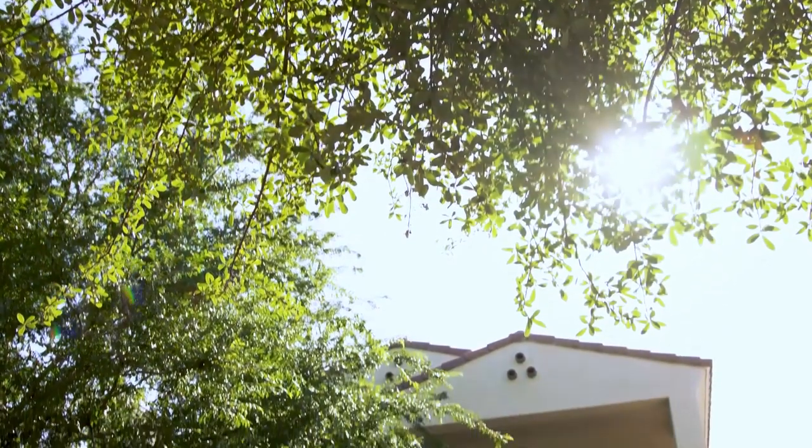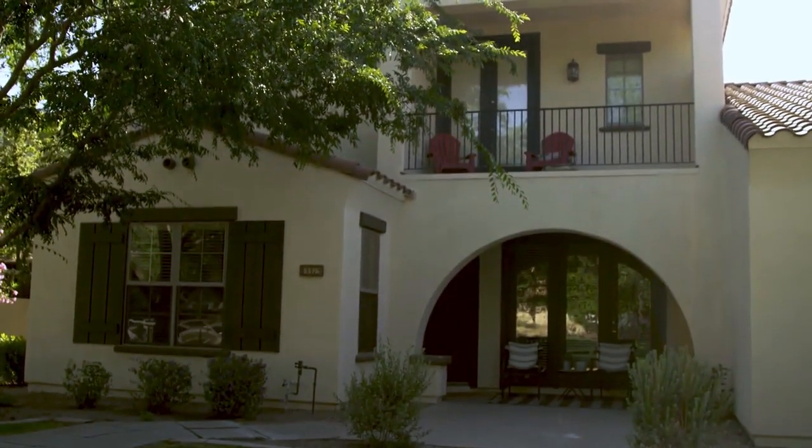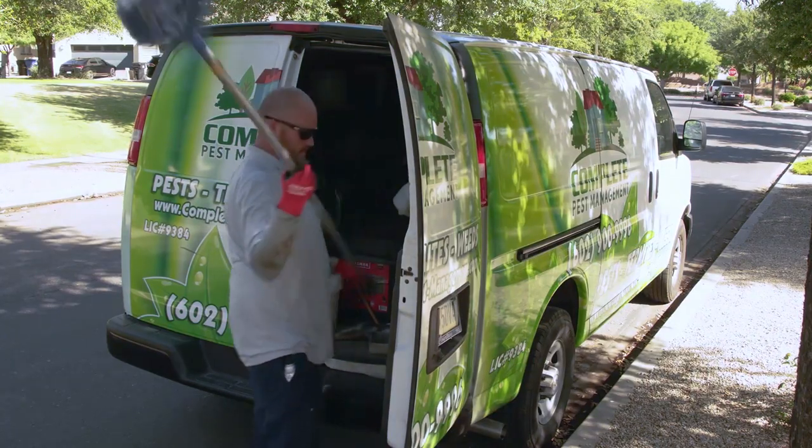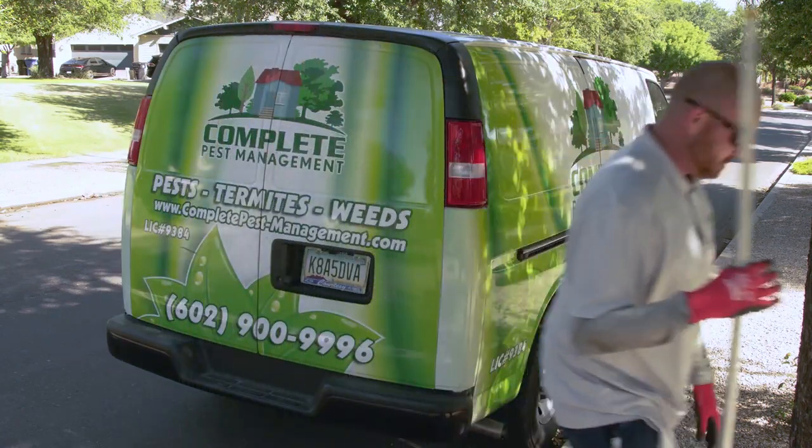Some of the common signs of having pests in your home really match up to the five senses. You might hear them, you might smell them, and definitely if you see one, that tells you there's a pest. You might also see droppings or pieces of leftover insects — all common signs that you may have a pest infestation.